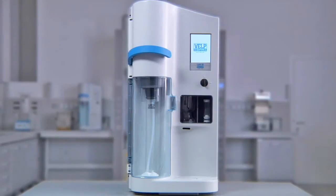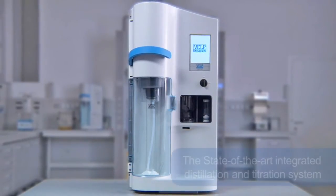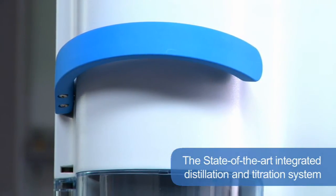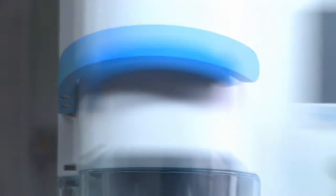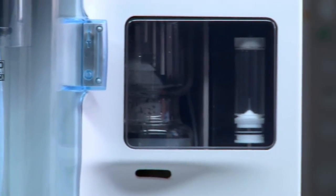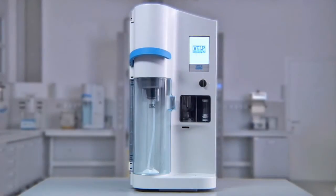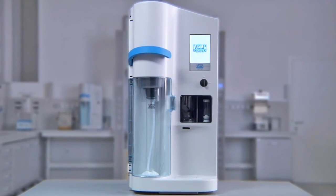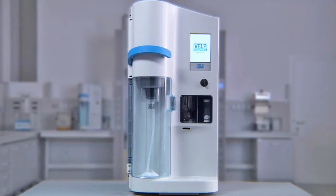The VELB UDK 159 represents the state-of-the-art integrated distillation and titration system. It is designed to satisfy the most demanding laboratories needing high productivity and following high safety standards. It combines both distillation and titration in one fully automatic integrated system, offering the ultimate in capabilities thanks to extremely precise colorimetric titration and an efficient data reporting system.